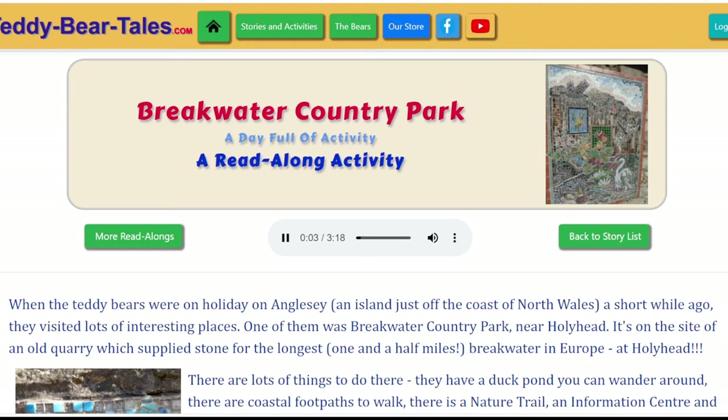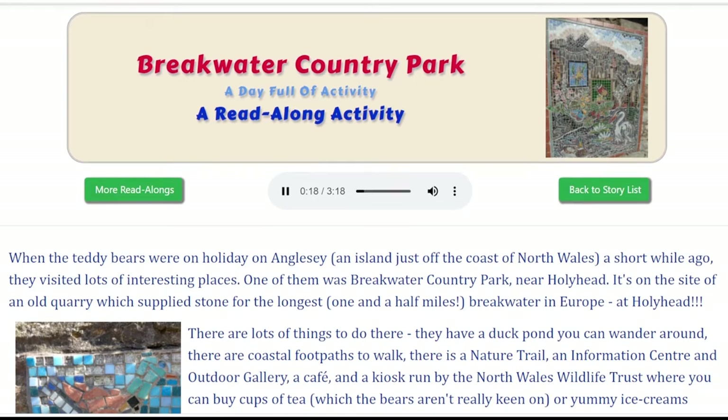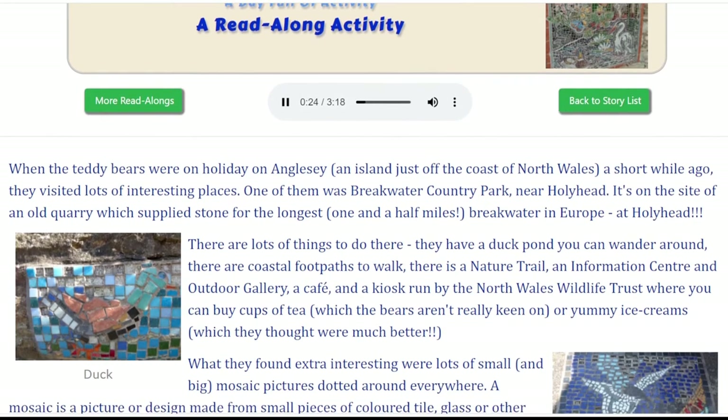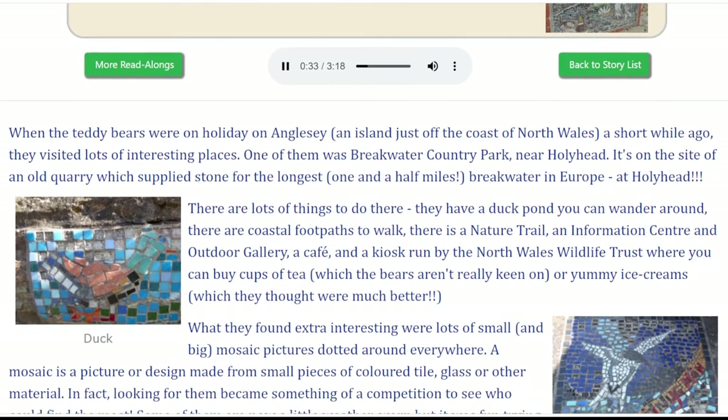Breakwater Country Park - a day full of activity. When the teddy bears were on holiday on Anglesey, an island just off the coast of North Wales a short while ago, they visited lots of interesting places. One of them was Breakwater Country Park near Holyhead. It's on the site of an old quarry which supplied stone for the longest, one and a half miles, breakwater in Europe at Holyhead.